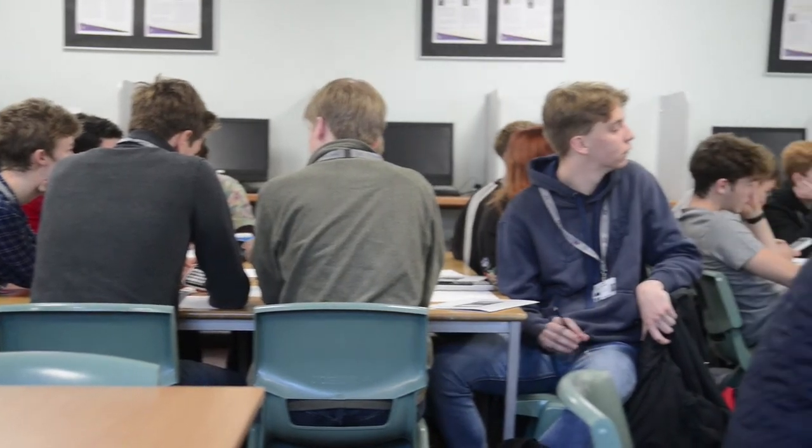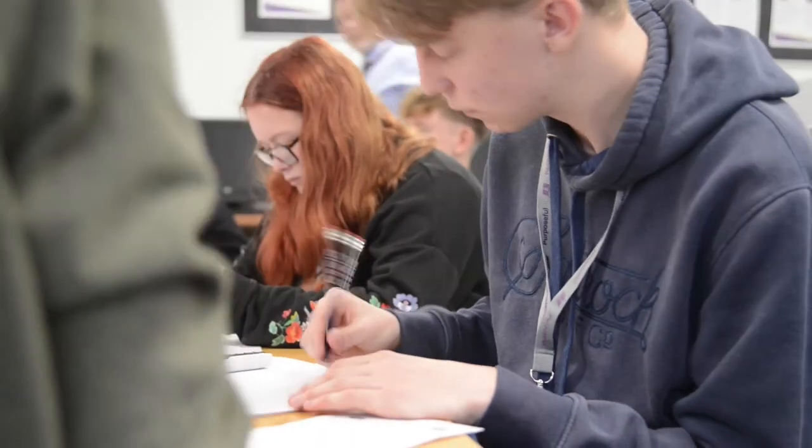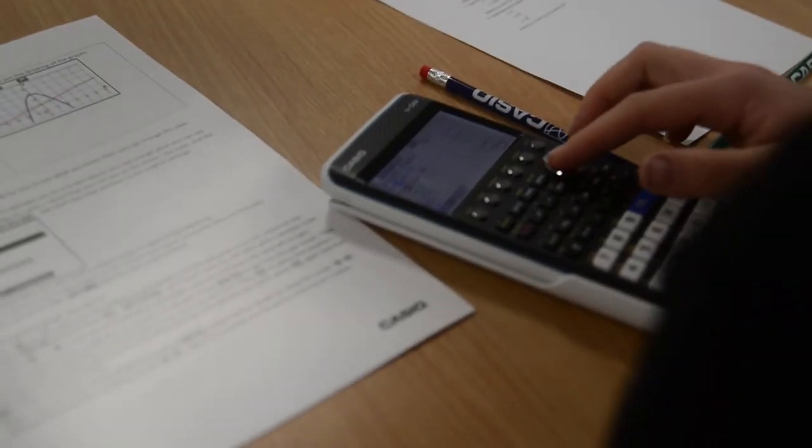We'd look at what we were planning for a lesson anyway and integrate what we did with the calculators into it. There's still a mix — some students use their calculators to supplement their learning, either to check what they've done or to use it as a tool to instigate solving a problem.